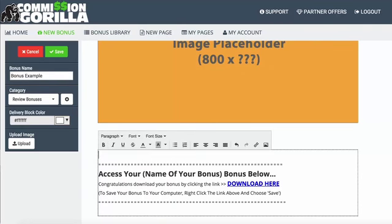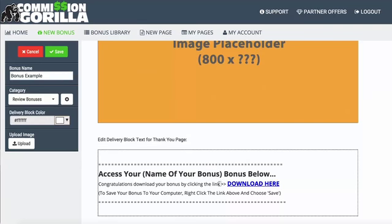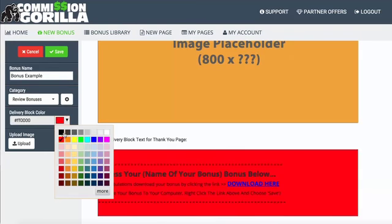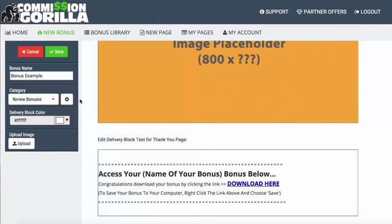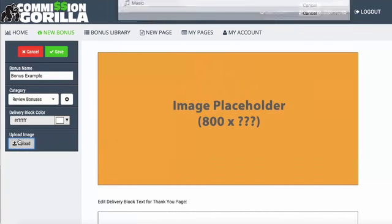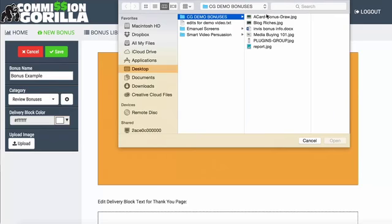You can go in and edit all of this. For example, we can get rid of the default text and pop in the name of the product. It's a WYSIWYG editor, so you can customize it however you want — you can also change the color from this section. The most important thing I want to show you is the image, so let's upload an image for our bonus.